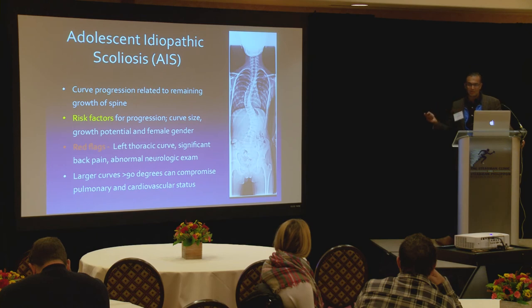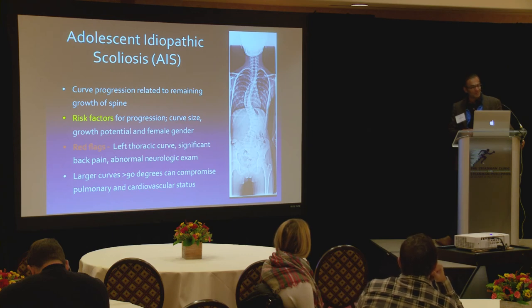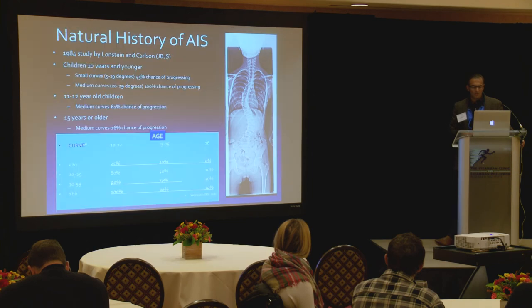An abnormal neurologic exam — like an up-going Babinski or hyperreflexia — is a red flag. Regarding lung involvement, those are pretty big curves; when you see curves in the 90–100 degree range, there's usually some other global issue going on, whether metabolic or cerebral palsy. For the most part, neurologically intact, healthy high school and junior high girls who have scoliosis, it's a different entity.